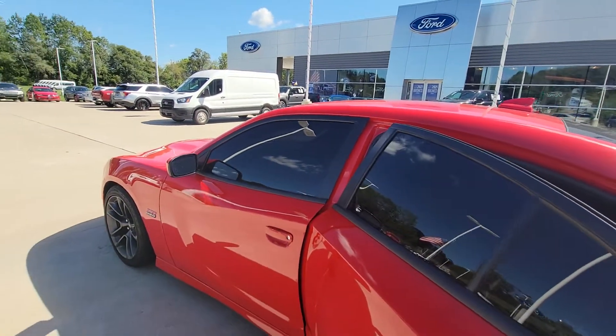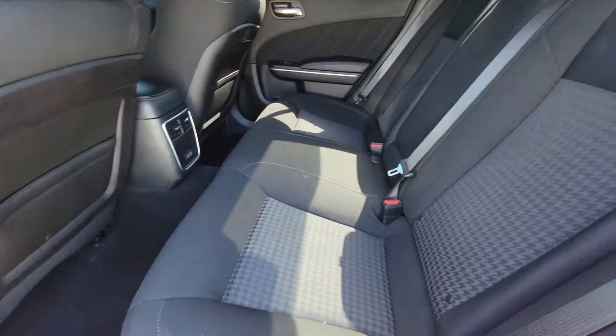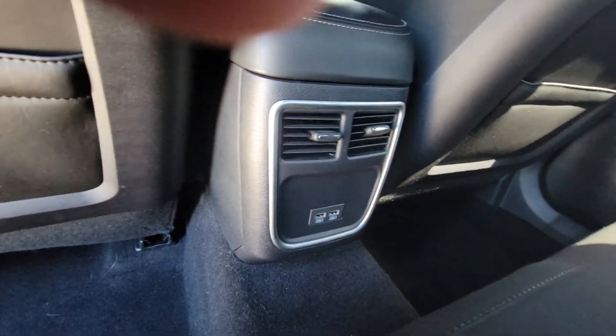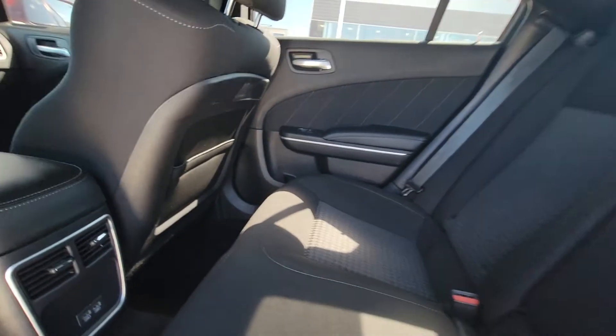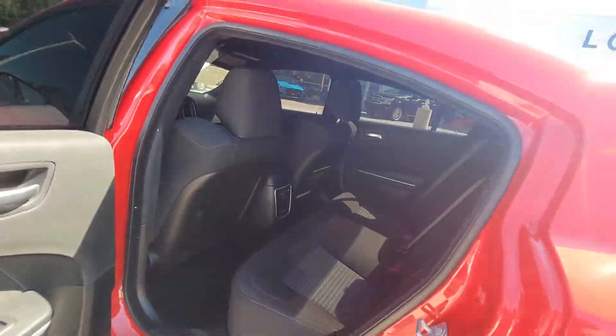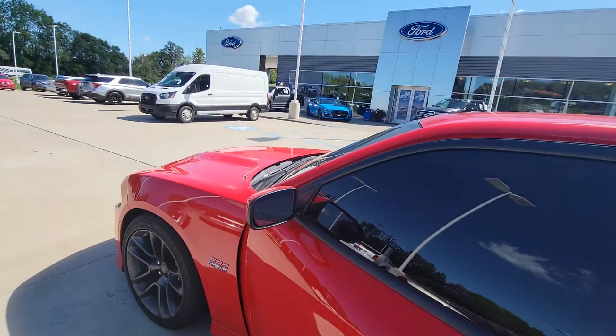Let me show you the back seat. It's got two charge ports back here. Now go to the front.